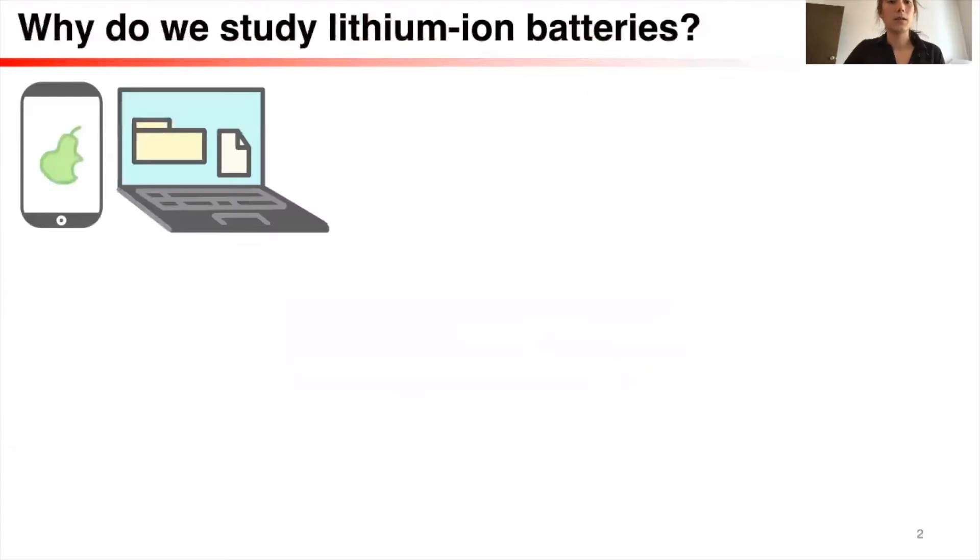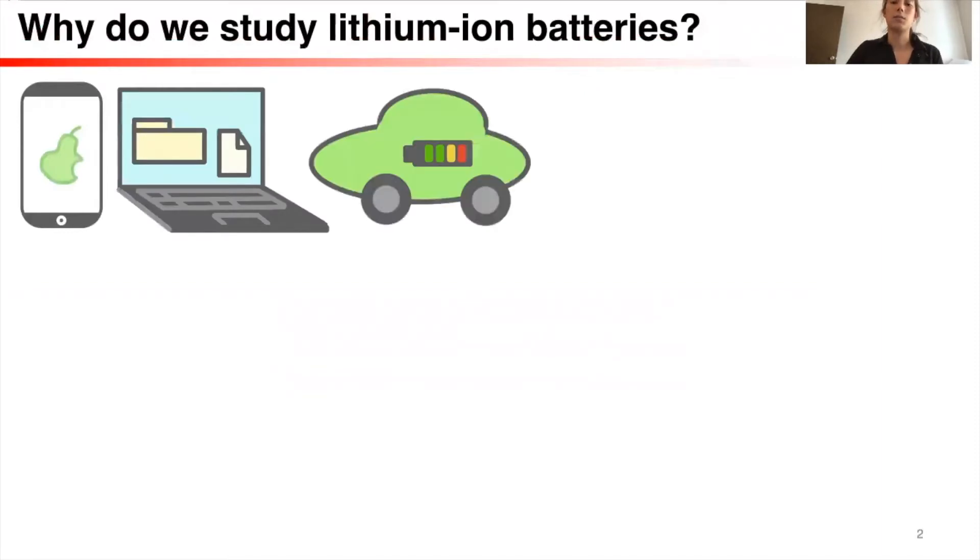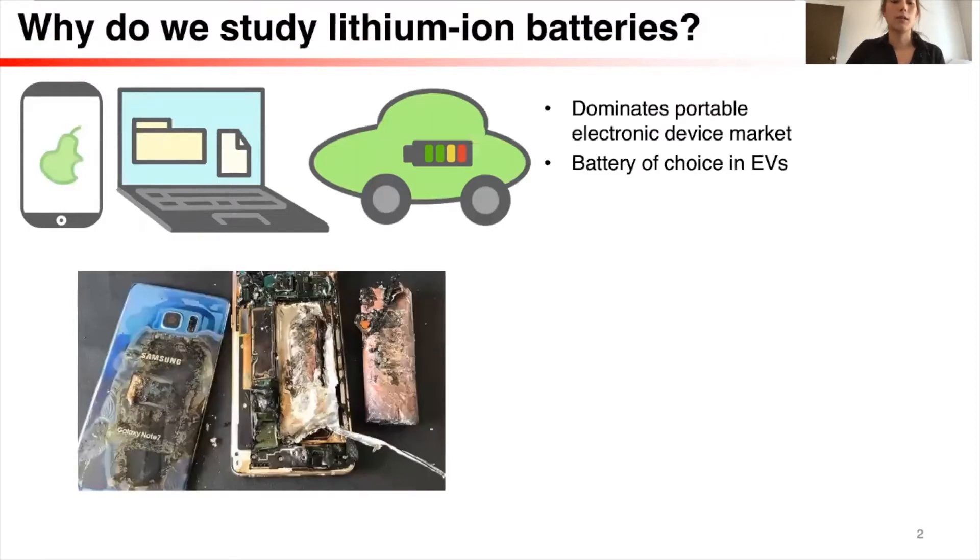Lithium-ion is ubiquitous in most of our portable electronic devices, and it's becoming increasingly important in electric vehicles. However, we've seen from, for example, the Samsung Galaxy Note recall that lithium-ion has safety issues.